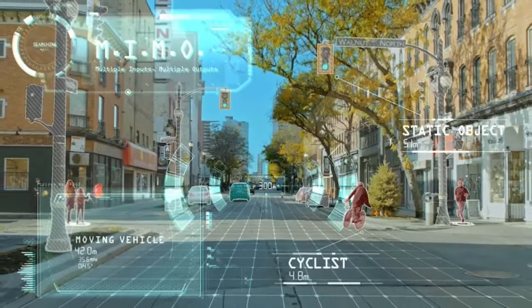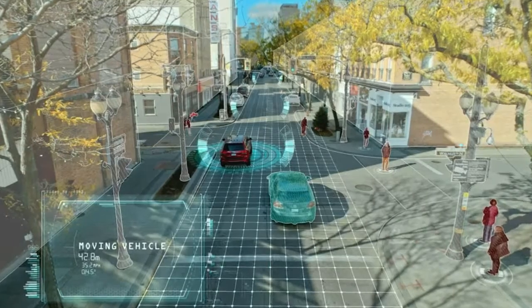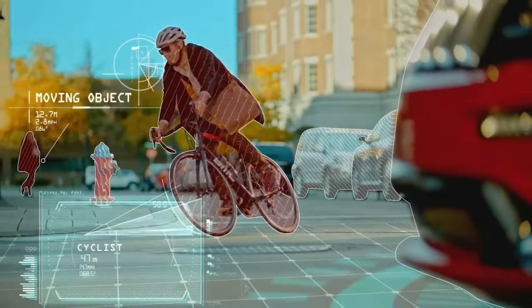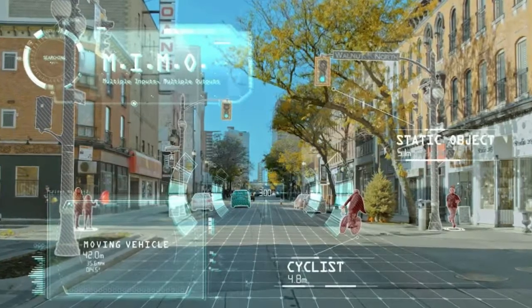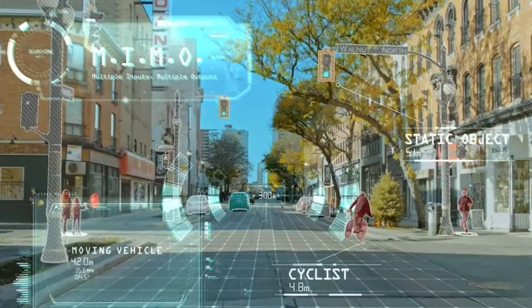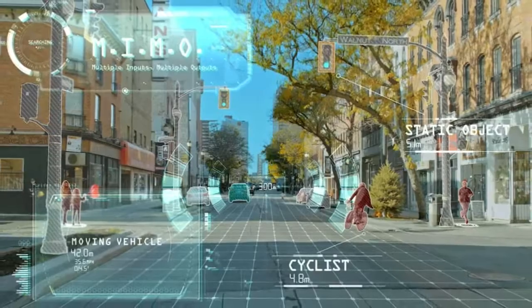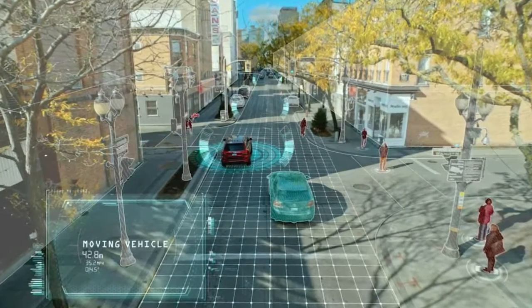Magna Chief Technology Officer Swamik Kotagiri said it scans the environment 50 times faster than the time it takes a human to blink an eye. Magna has identified some of the world's most advanced technologies and auto-qualified them for use in the auto industry. Our Icon Radar takes the best of military technology and improves on it for automotive use, taking a significant step forward toward full autonomy, Kotagiri said.